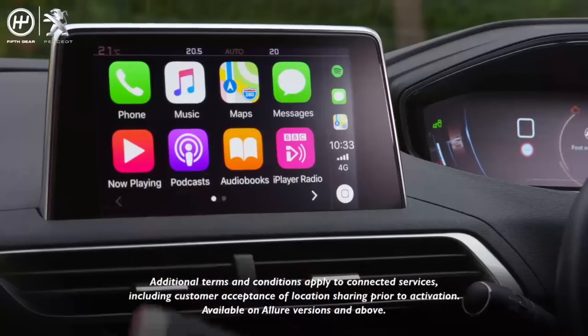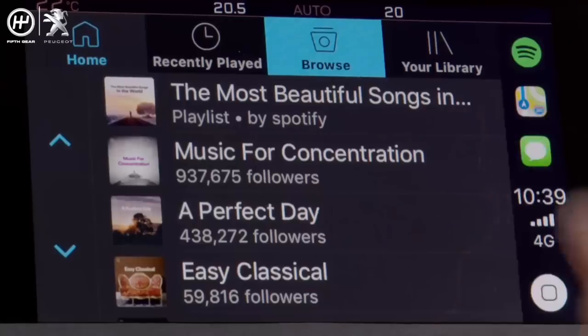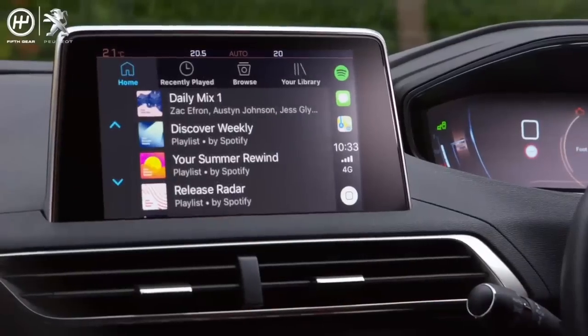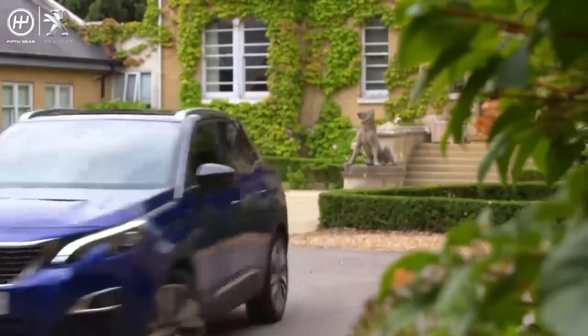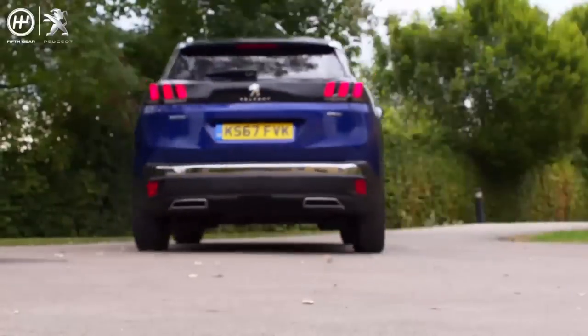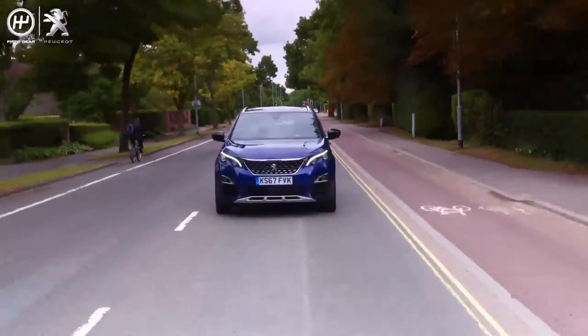And if you've got a suitable smartphone, you can connect it via a cable, and some of your mobile's functionality is transferred to the display. Peugeot call this mirror screen. You can also use voice commands to control the music, to send and read text messages, and also treat yourself to a little bit of pampering.